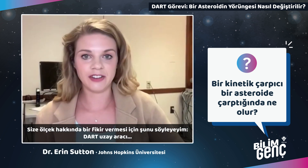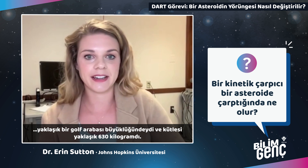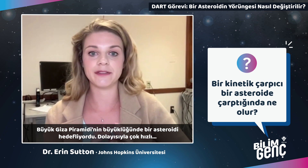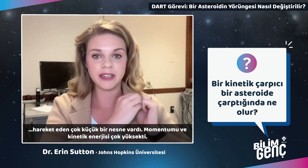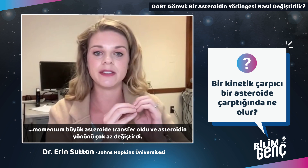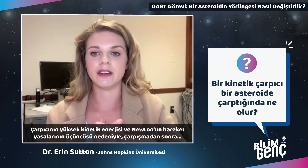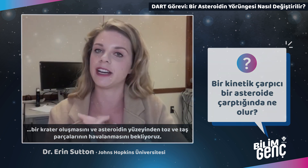The DART spacecraft body is approximately the size of a golf cart and weighs 630 kilograms. It's aiming for an asteroid the size of the Great Pyramid of Giza — a very small object traveling very quickly with a lot of momentum and kinetic energy, hitting a comparatively very large, very slow object. When it hits, the momentum is transferred into the big asteroid and moves it just slightly off course. Because of the kinetic impactor's high kinetic energy and Newton's third law of motion, we also expect a crater to be formed and a lot of rocks and dust to be blasted up from the surface after the impact.